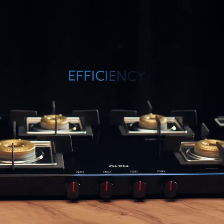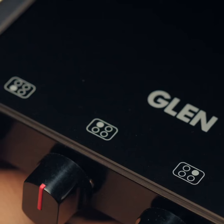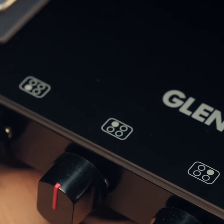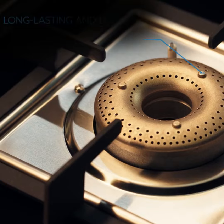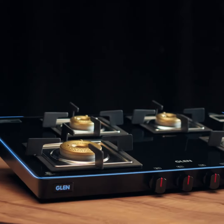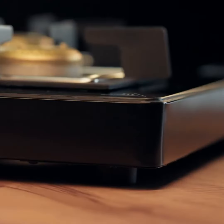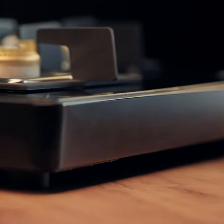Setting a new benchmark in efficiency, luxury, and state-of-the-art design with Glen ultra slim glass cooktops, featuring long-lasting ultra durable forged brass burners built to withstand impact and backed by a 5-year warranty.